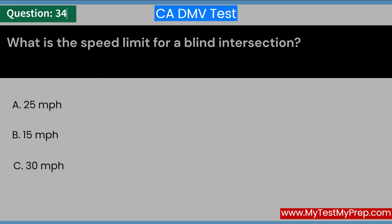What is the speed limit for a blind intersection? A. 25 miles per hour. B. 15 miles per hour. C. 30 miles per hour. Answer: B. 15 miles per hour.